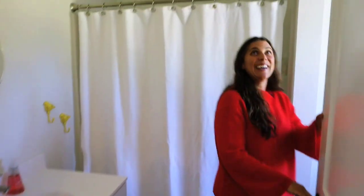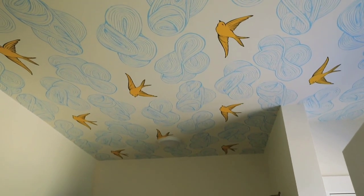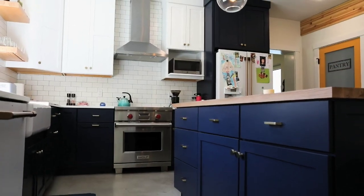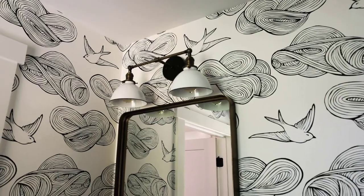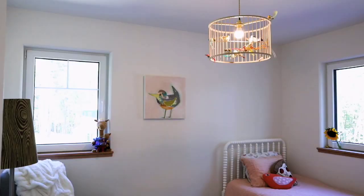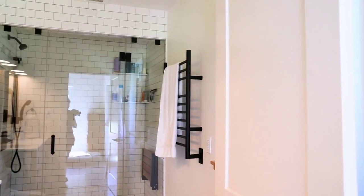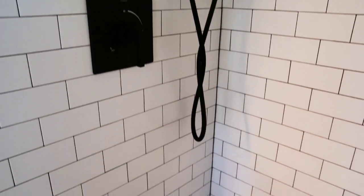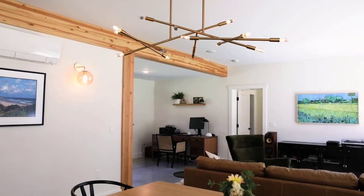I think the word prefab gets a really bad rep. I was able to put my own touches on the house, use different paint colors, so there's nothing about this that says prefab to me. When they worked with Unity to design the house, Chris and Sue were on Unity's personalized design path, meaning that most of the design elements, finishes, and fixtures were standard, but in a few areas they customized beyond Unity's standards — for example, the tiled steam shower in the master bathroom and the light fixture above the dining room table.